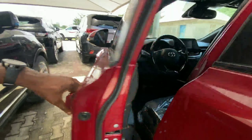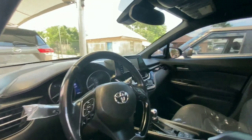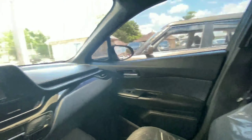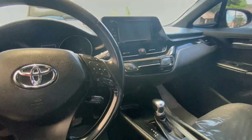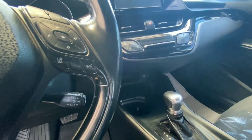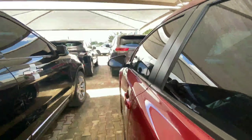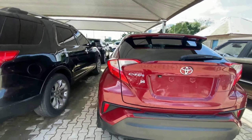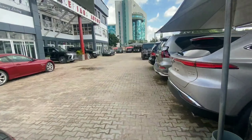It comes with a proximity key for easy access. Inside, there is plastic material used throughout. There is room to seat three adults, but not very comfortably as the rear space is limited. It has a seven-inch touchscreen display and comes with advanced features like lane keeping assist and parking sensors. This 2017 Toyota C-HR is a compact car and retails for 15 million.